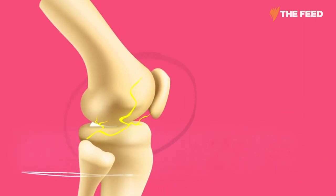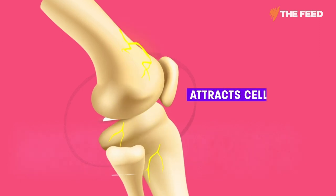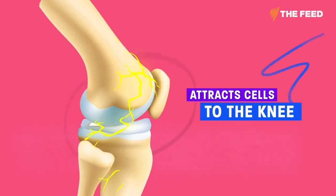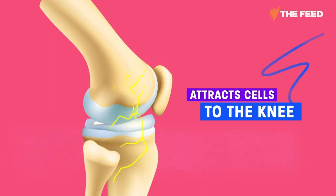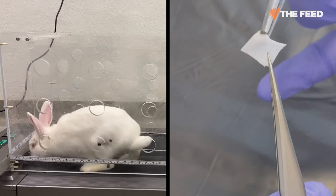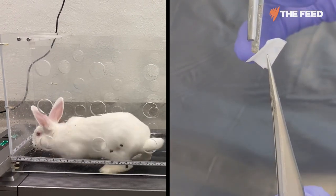The more you walk, the more it creates a steady electrical field, which acts like a beacon for cells in the body to migrate towards the knee. It attracts the stem cells in your own body to move in and help to regenerate the cartilage. The result? A rabbit with healthy knee cartilage hopping on a treadmill after the implant had been inserted into its injured leg.